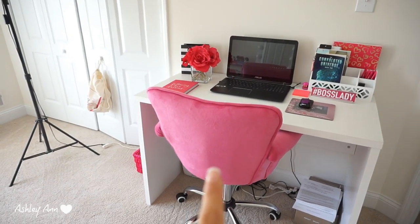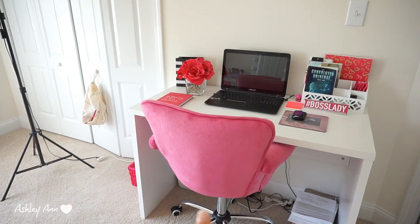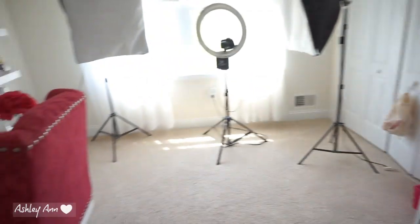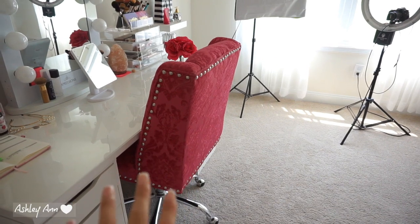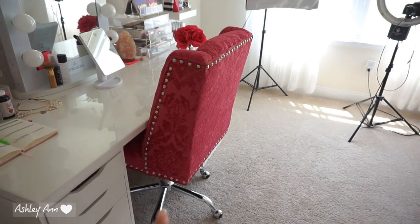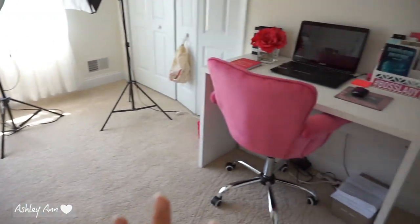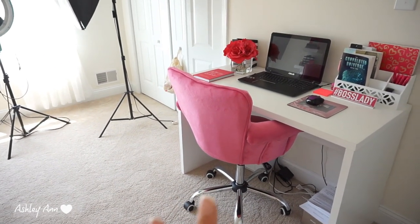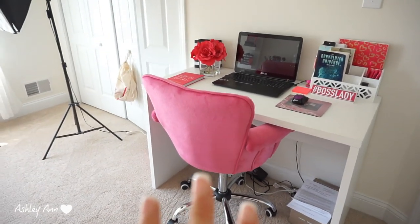I got this pink computer chair — I want to say from either Wayfair or Overstock; I'll link it down below. I was in search for a computer chair that kind of matched this chair right here, which I got at HomeGoods a couple of years ago. I called the HomeGoods around me to ask if they had anything similar, but they said no. So this was the closest chair I could find. The pink is a little lighter than that magenta color you see.